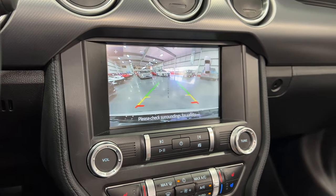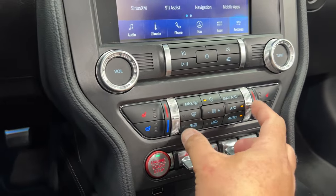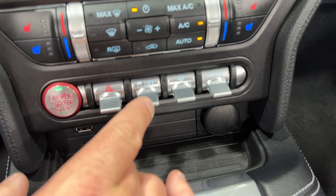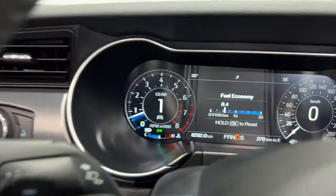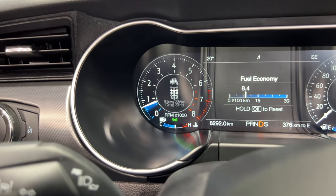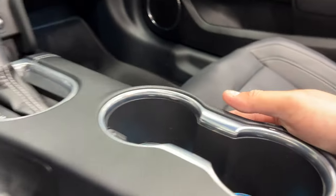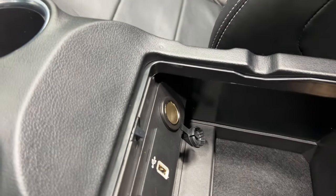Put it in reverse and we've got the backup camera. Down below we have heated and cooled seats for the driver and passenger, quick temperature controls for the zones, engine start, four-way controls, traction control, steering feel, and the mode selector. Hitting mode selector you've got: Normal, Sport, Sport Plus, Track, Drag Strip, Snow/Wet, and back to Normal.